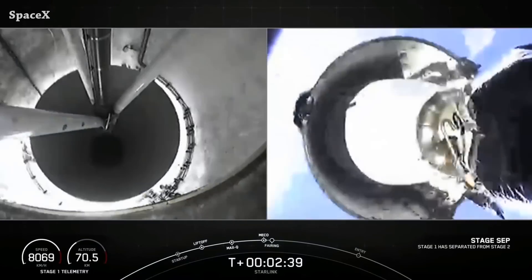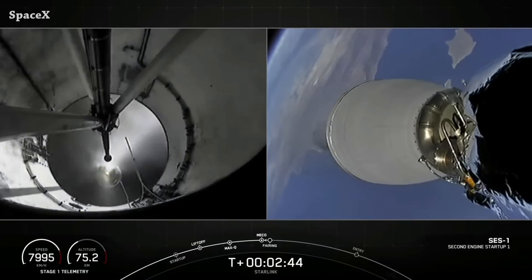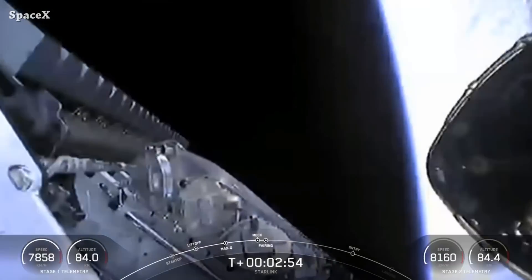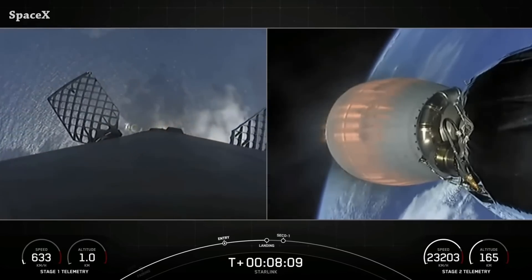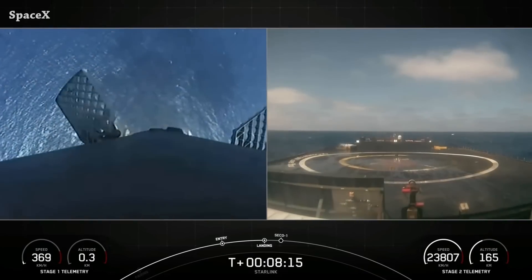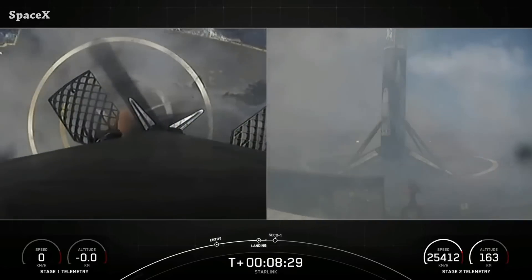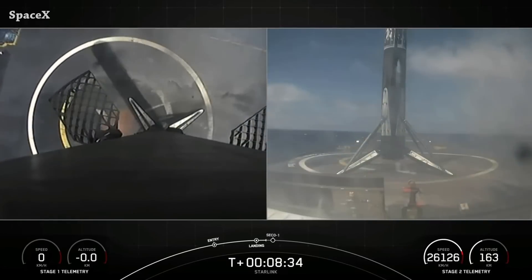Stage separation, second stage engine ignition, and we have fairing separation. We have Falcon 9 first stage landing on the drone ship 'Of Course I Still Love You' for the second time. It was the 10th successful landing for Booster 1061.